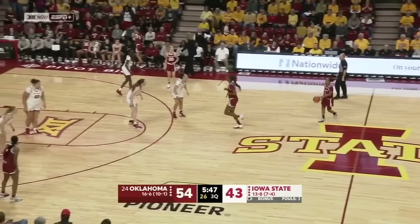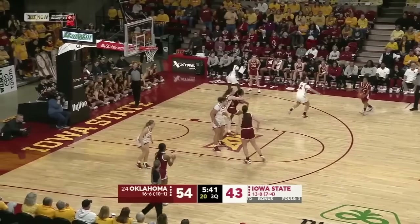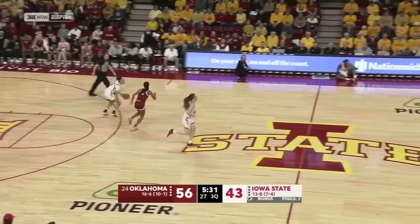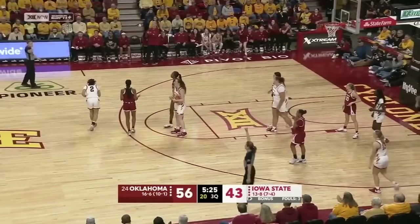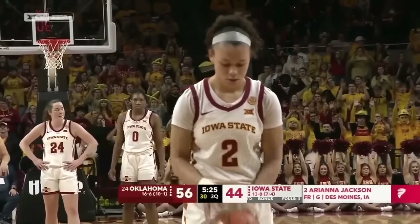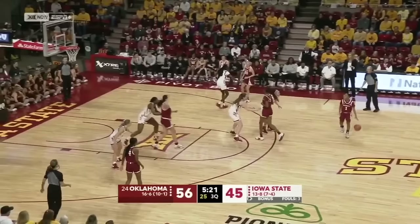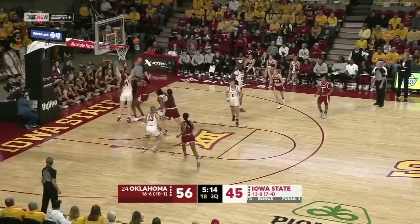Bulletin with solid defense on the block — just one made field goal. The freshman in the front court for Iowa State have been outstanding all season. Kirsten Johnson back on this end, able to knock down the shot. A foul going to be called on Oklahoma — Arianna Jackson will go to the line. Jackson able to hit both free throws — now Arianna with five. And the lead back to 11. Bulletin, the entry to Johnson — tough shot.